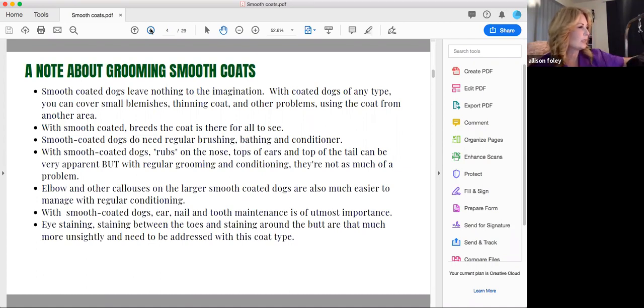In order to keep that coat glistening with no bald spots or areas of lighter coat — which we see often on Dobermans, Boxers, and Frenchies — you need to do regular brushing, regular bathing, and conditioner is only going to help you, especially entering into this time of year when it's sunnier, they're getting more walks, more dirt and grime, getting a little sunburnt, and shedding because it is spring and summer. With regular grooming and using conditioner, rubs on the top of the nose, tops of the ears, and top of the tail are not as much of a problem.